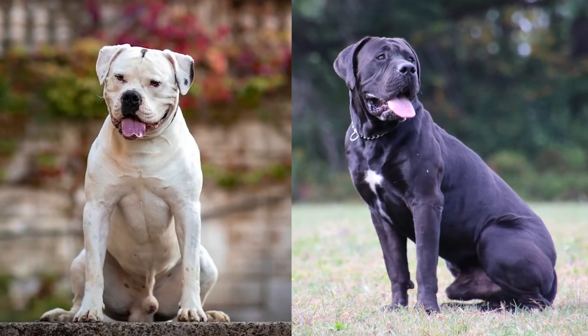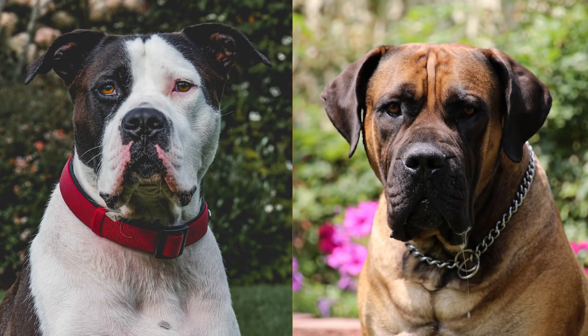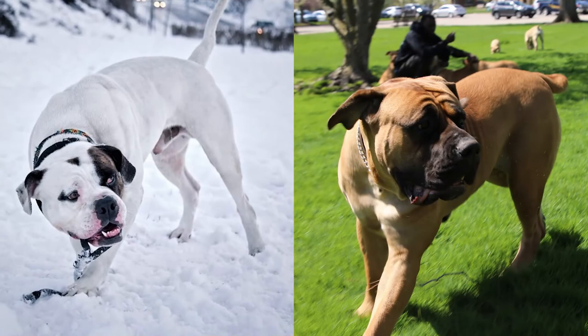Although these breeds are members of the same breed group, they have some differences and not only similarities. So let's dive into the video.